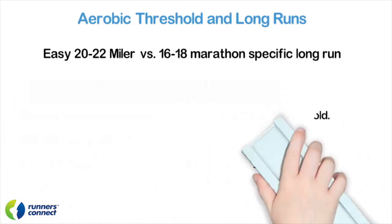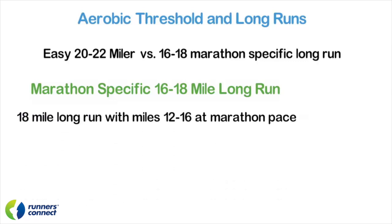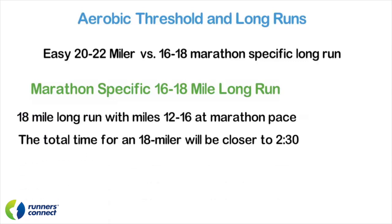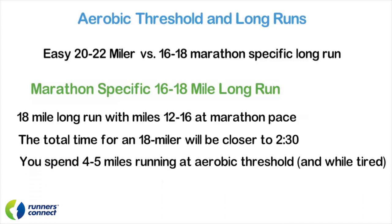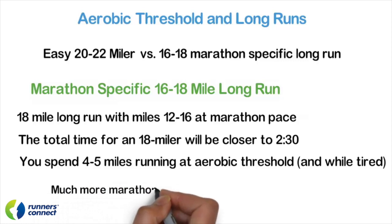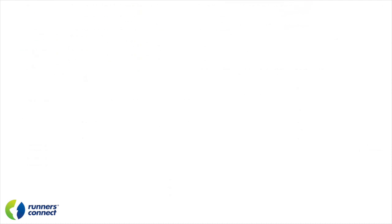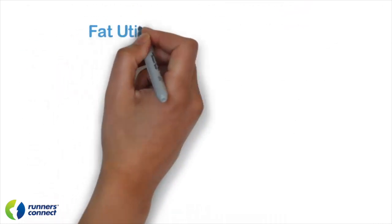Now let's compare this to an 18-mile marathon-specific run with a 4 to 5 mile fast finish at marathon pace. The total time for the run will be closer to 2 hours and 30 minutes. This gives you roughly the same aerobic benefit as the 20 to 22 miler. However, you're going to spend 4 to 5 miles running at aerobic threshold while tired — that's 4 to 5 miles of more marathon-specific training than a 22 miler — and you reduce your injury risk by not running over 3 hours.